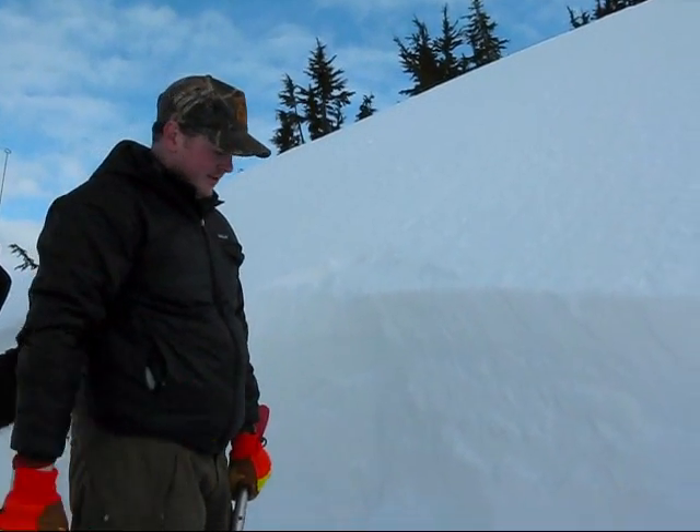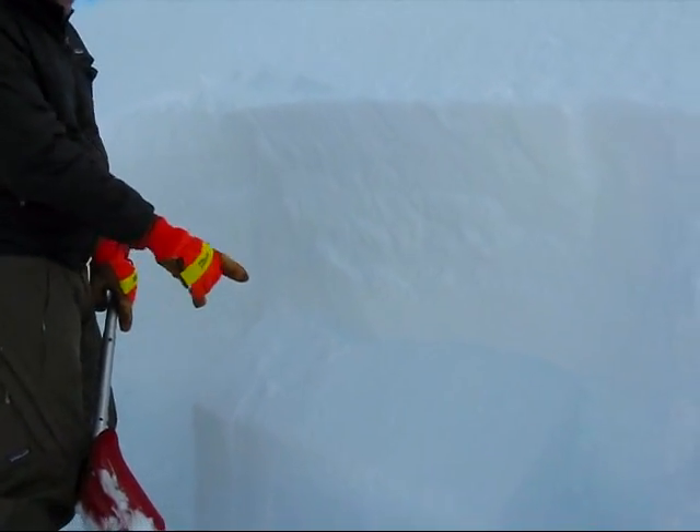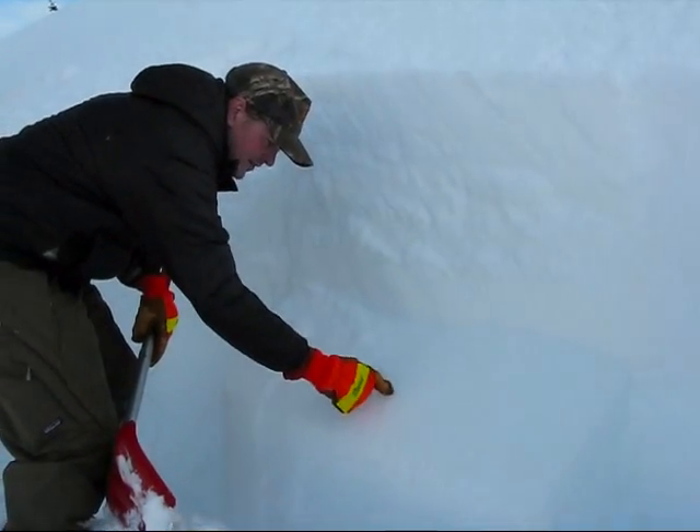It takes a lot to trigger that, but we had full propagation with a really clean, fast shear right on top of that rain crust.